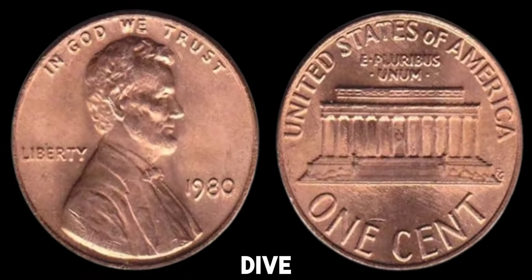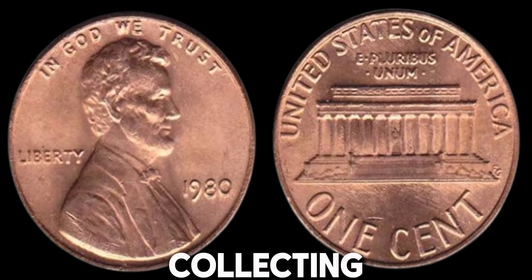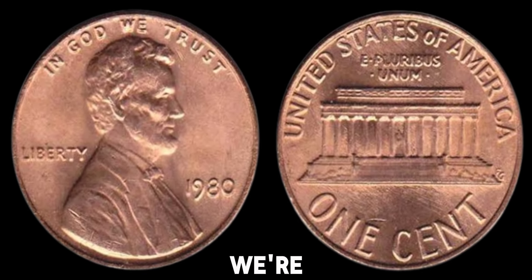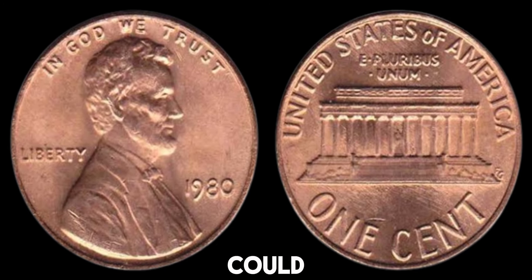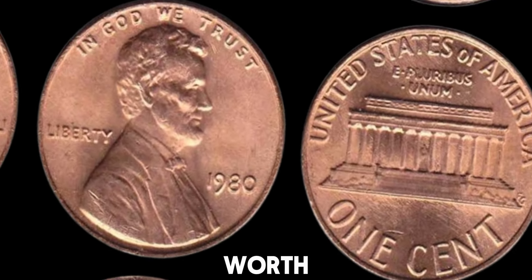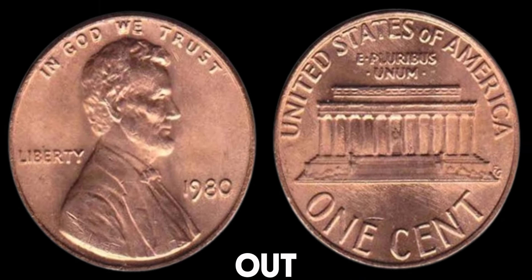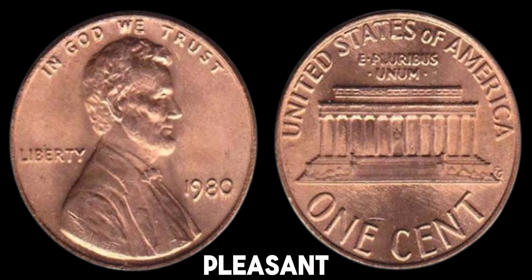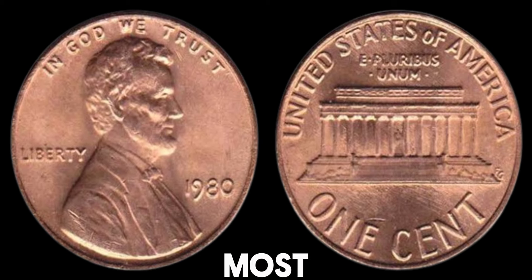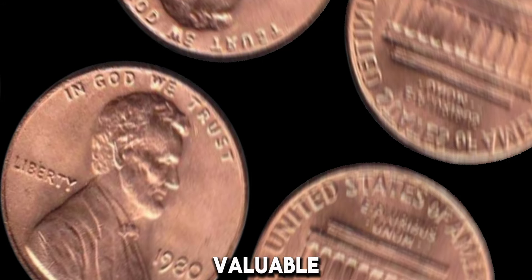We're diving into the fascinating world of coin collecting. Today, we're going to talk about the 1980 no-mint mark Lincoln penny. Could this seemingly ordinary coin be worth a fortune? If you've got a 1980 Lincoln penny without a mint mark, you might be in for a pleasant surprise. While most people overlook these pennies, certain factors can make them quite valuable.